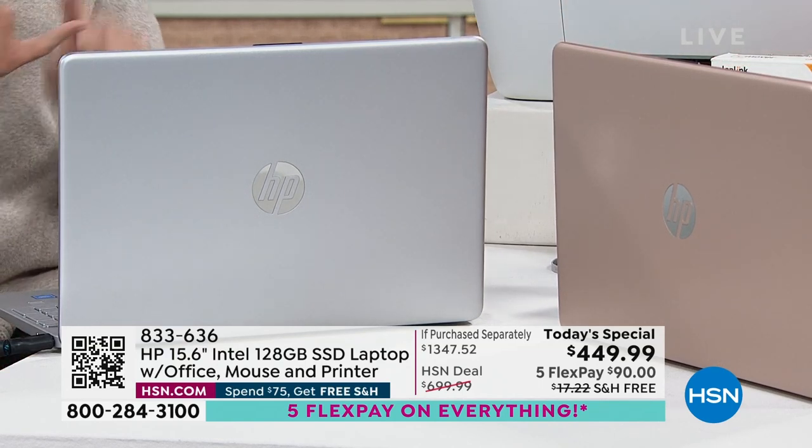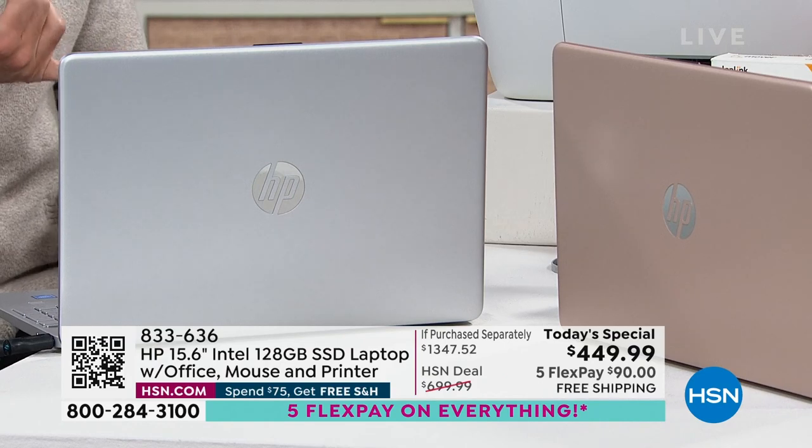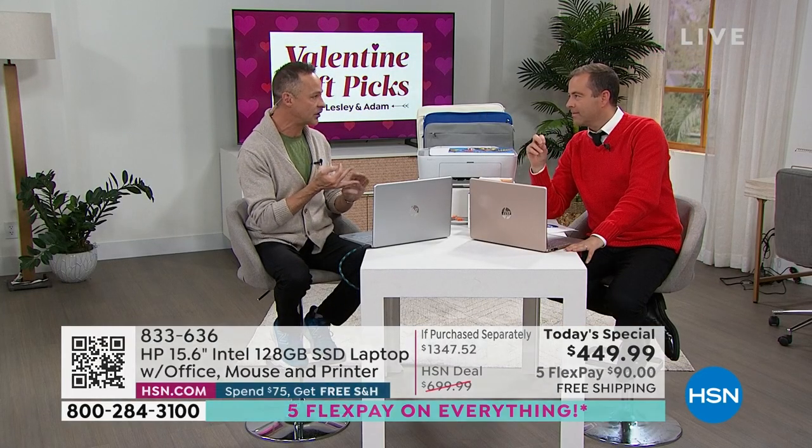The other colors were blue — gone, sold out first — and teal, sold out second. It looks like silver is going to sell out right here in this presentation.